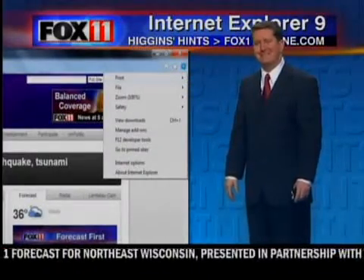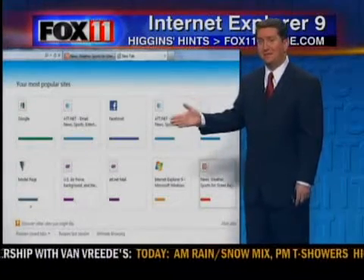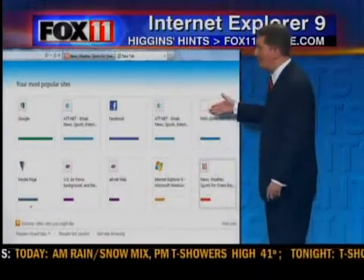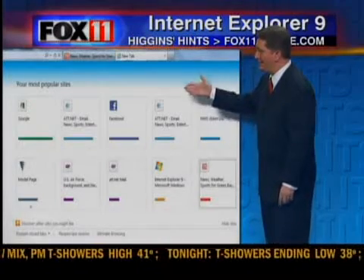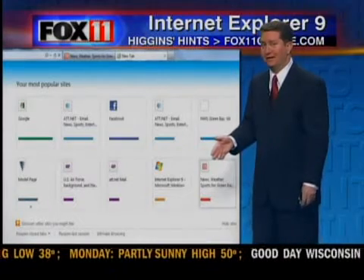Did I find it faster? Not much, but I do like the layout, especially when you add a new tab. This pops up and it actually takes all of your favorite websites that you like to go to and lists them, much like Google Chrome does — which is kind of a cool feature of Chrome.